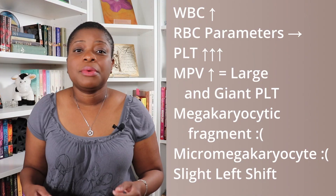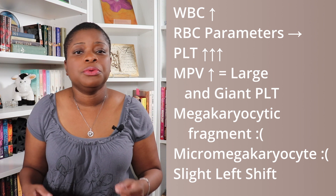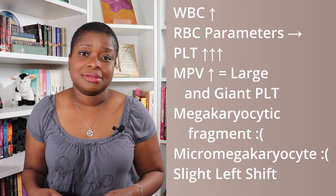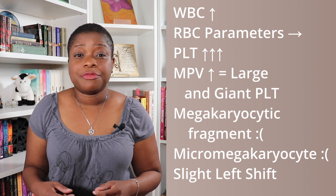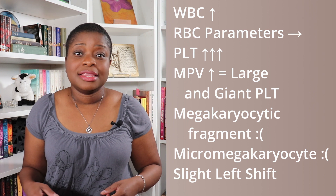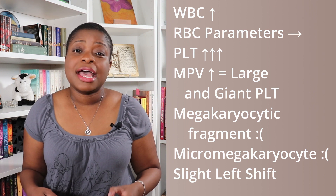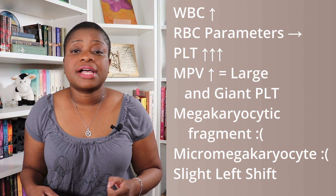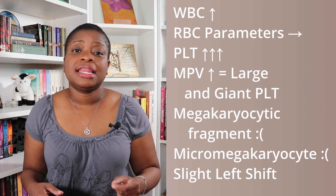So to summarize, we have a high WBC count, normal RBC parameters, and a ridiculously high platelet count. The MPV is above the reference range, therefore some of these platelets are large or even giant. The megakaryocytic fragment and micromegakaryocyte are worrisome. The differential has a neutrophilia with a slight left shift. Based on this information, at baseline we are looking at what is likely a myeloproliferative neoplasm.